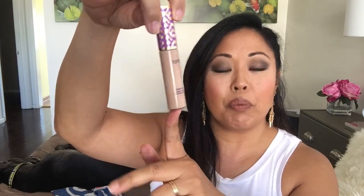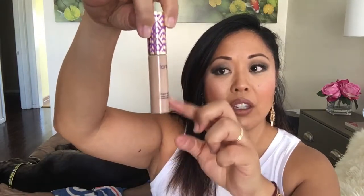The next thing I have is my Tarte Shape Tape. It's subtle and hard to tell how much I've used. I got this during the Ulta 21 Days of Beauty in the spring because I had just run out of my NARS concealers and everyone was talking about Shape Tape, so I went ahead and got it.